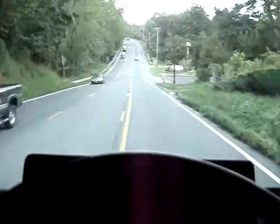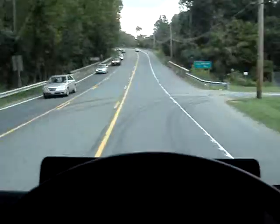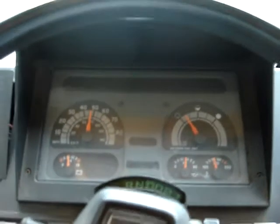Again, it's a no reserve sale. So if you're looking for a work truck like this, buy this truck. Take care.